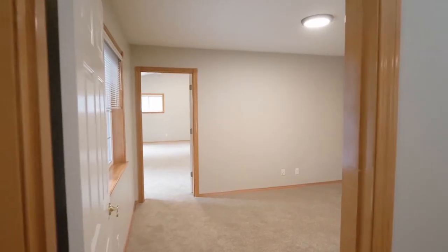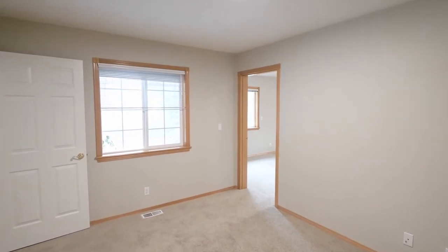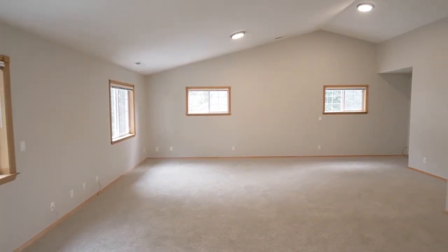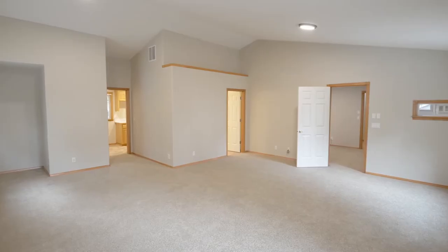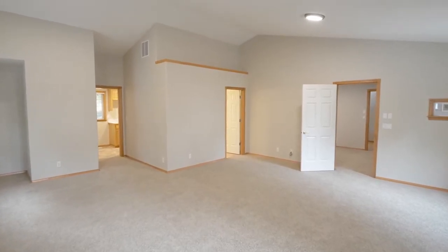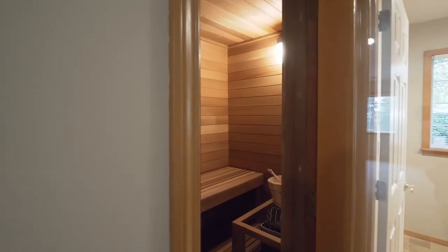You'll find a conveniently located main level bedroom and a huge family room or rec room with vaulted ceilings, a full bath, and a relaxing sauna.